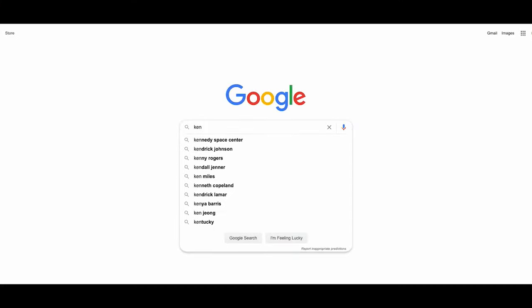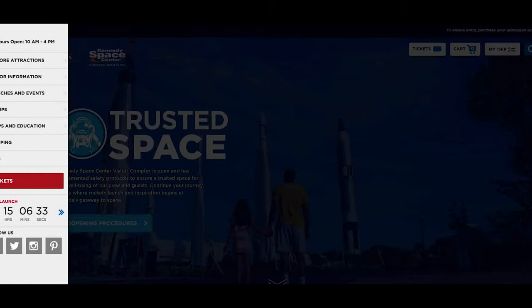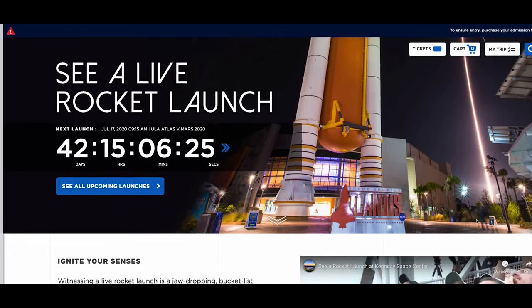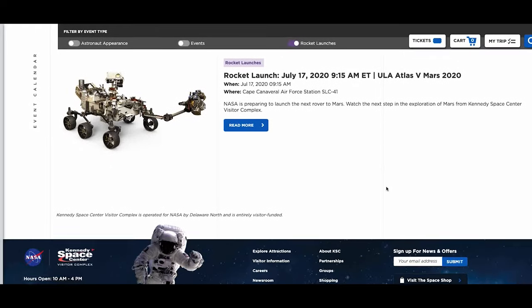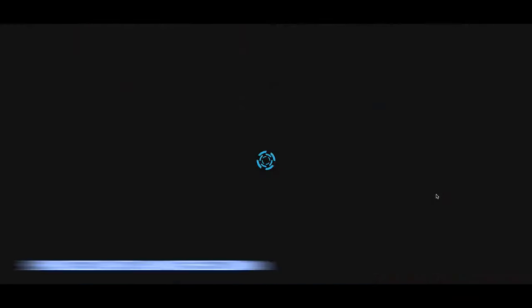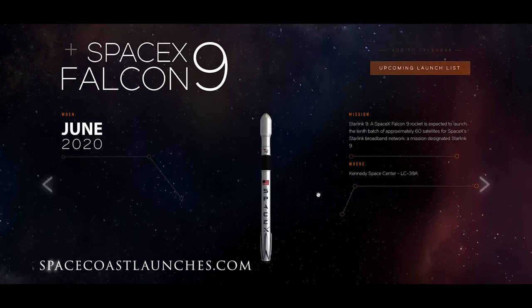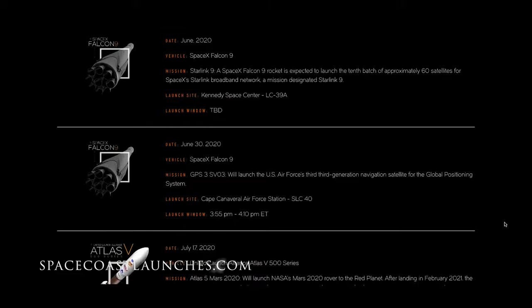First things first, you're going to want to find out the rocket launch schedule, which is easy. A simple Google search will help you bring up a few options. The Kennedy Space Center website does list their upcoming launch schedule, but my favorite site to look at is spacecoastlaunches.com. They have a countdown on their homepage of one of the closest launches and a full list of all future ones.